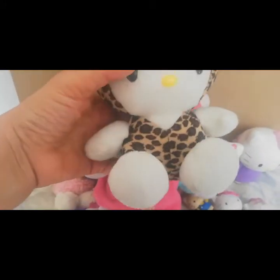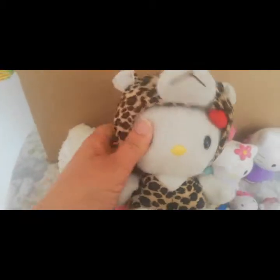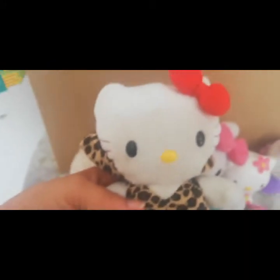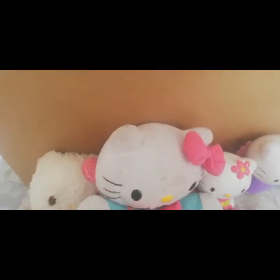Por aquí otra. Esta es una Hello Kitty de una edición que está disfrazada. Y está disfrazada como de tigre. Porque Hello Kitty es muy coqueta, ella quiso disfrazarse. ¡Qué bonita! También es como esas capuchitas que a veces uno se pone y se disfraza. Pues, ella también la tiene.